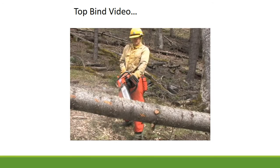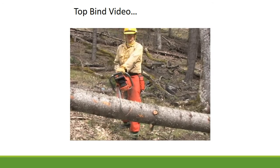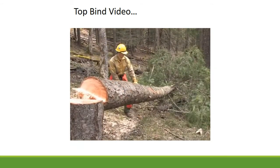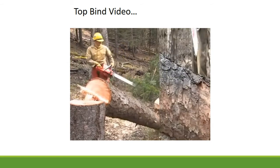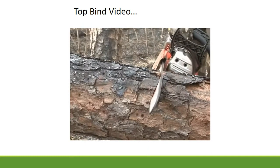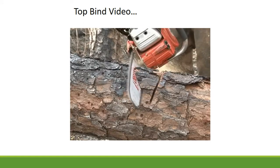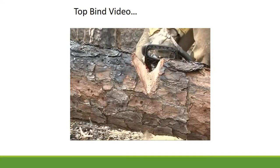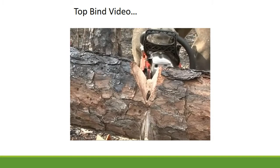Estimate how far you can cut before the kerf closes — you don't want to cut too deep and pinch your bar. Start to cut part of your pie, watch your kerf, and feel the pressure on the sides of your bar. Then cut your offside and finish from the bottom. Some areas insist on cutters using nothing but pie cuts when bucking.